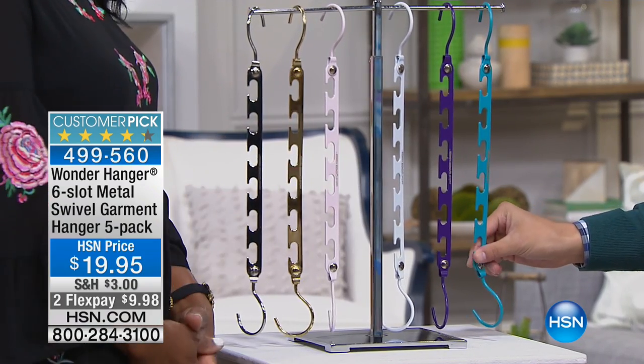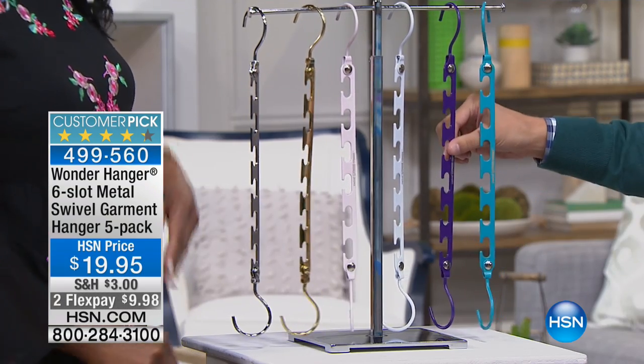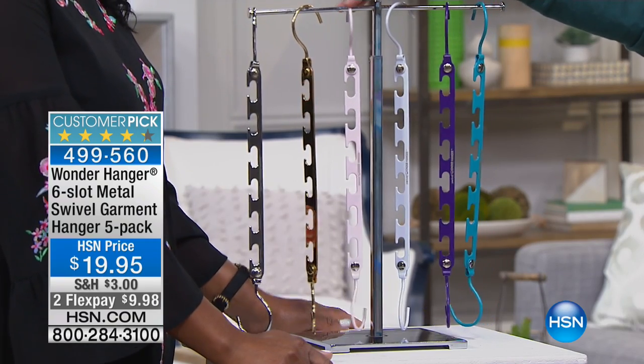How are you today, my friend? Very, very good. Still all-metal. Very excited. Still really durable. Not plastic. These are great must-have items. We've got the brand new teal. We've got purple. We've got white.